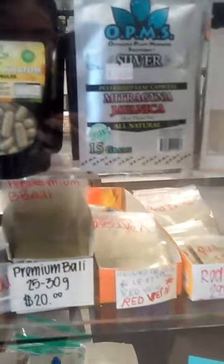Here you can see we also have all kinds of kratom powder, capsules, at great prices, as you can see.